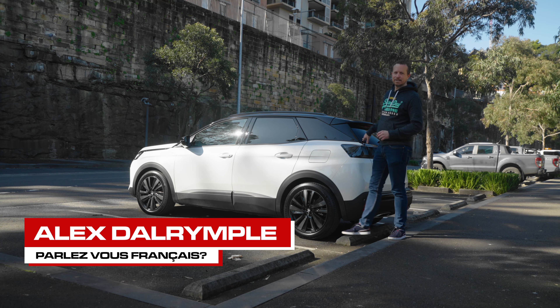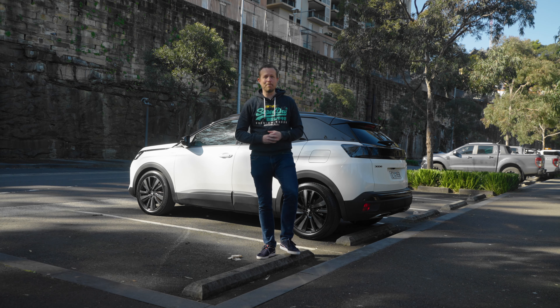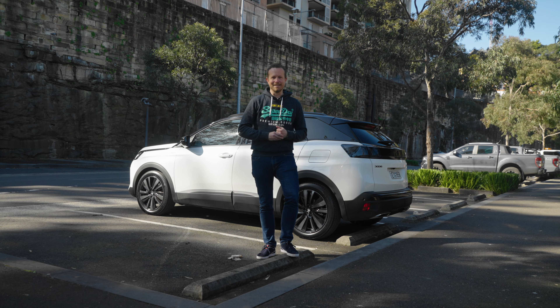This is the Peugeot 3008 plug-in hybrid SUV, and it is, by some margin, the most expensive car Peugeot sell in Australia. But is it worth the money? Let's find out.